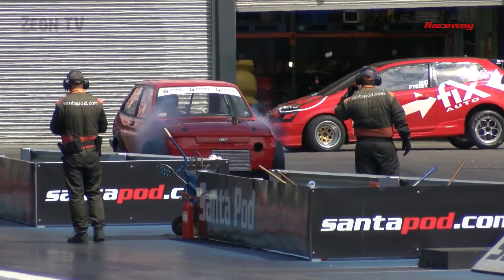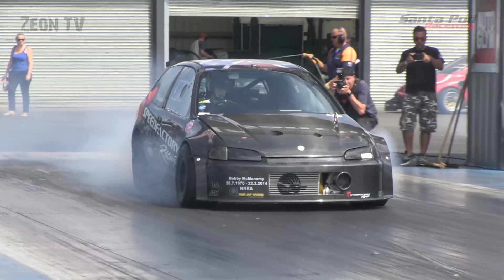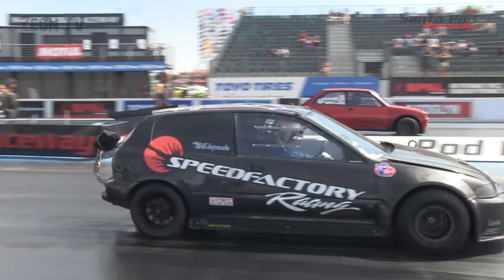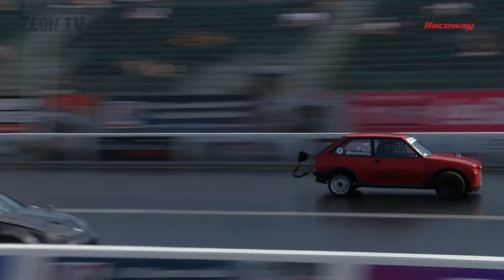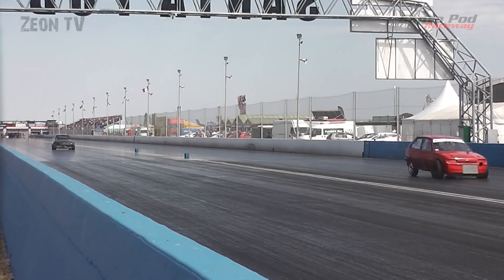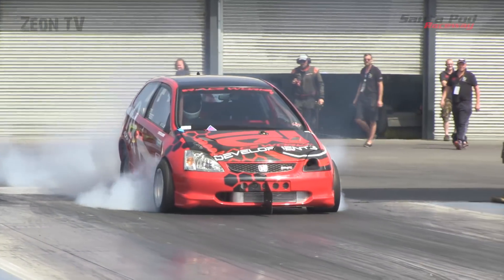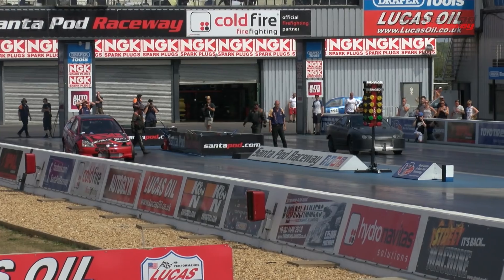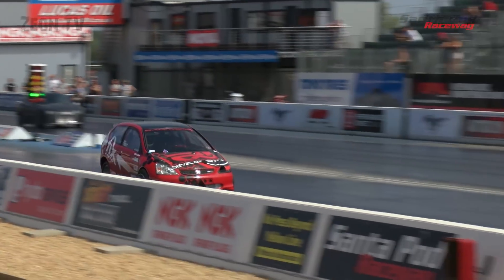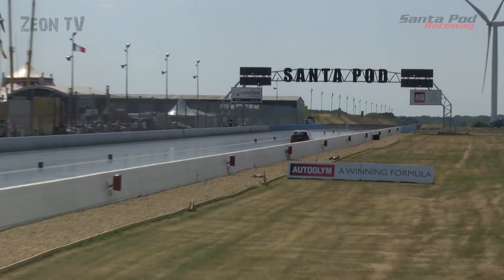Semi-finals: Phil Reeves in the left lane taking on Ray Saunders in the right. Even off the line, but Phil pulls out a commanding lead by half track. He takes the win with a 9.40 at 151 miles per hour — likely another PB. Dan Frost in the right lane against the wounded Civic of Andy Nicholls — no burn-out for Andy, so the problem isn't solved. Andy takes the green light for the points, but the win and the place in the final go to Dan Frost with a 9.78.